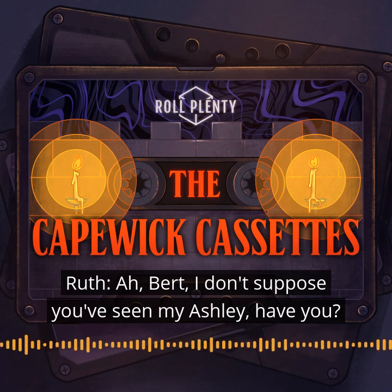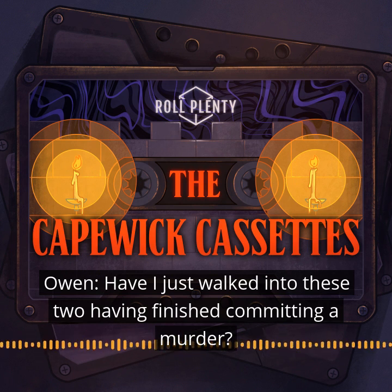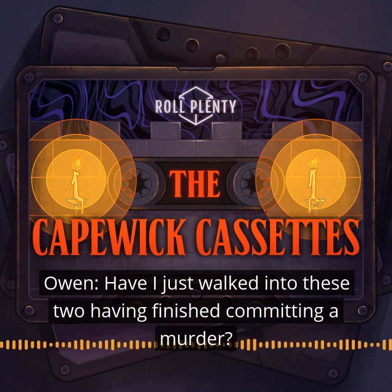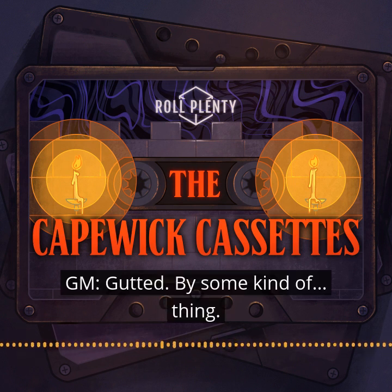Bert, I don't suppose you've seen my Ashley, have you? Don't look there. Have I just walked into these two, having finished committing a murder? You see this man — he has been gutted by some kind of thing.